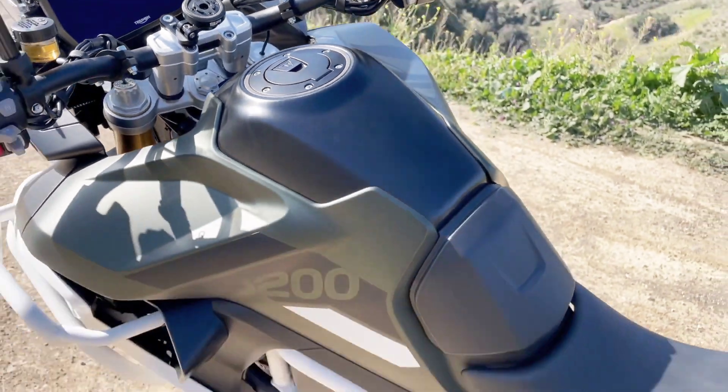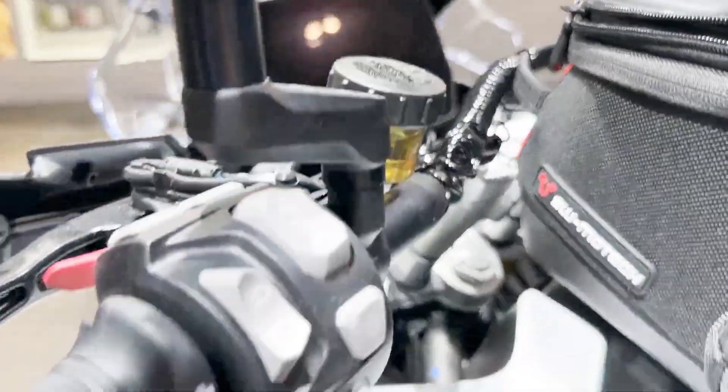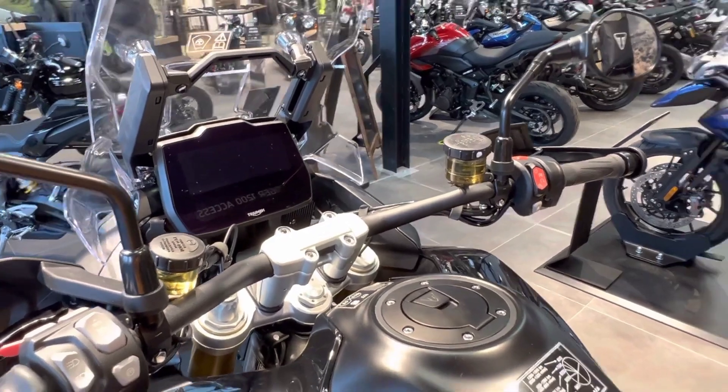There are three color choices for the 2023 Triumph Tiger 1200 Rally models: Snowdonia White, Sapphire Black, and Matte Khaki.